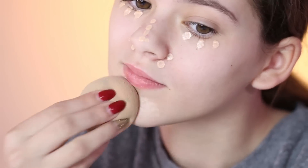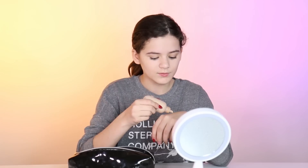So now I'm gonna be blending this. Once we have that done, we're gonna put on our foundation. So now that my foundation is done, I'm gonna put on some finishing powder to make it look less shiny.